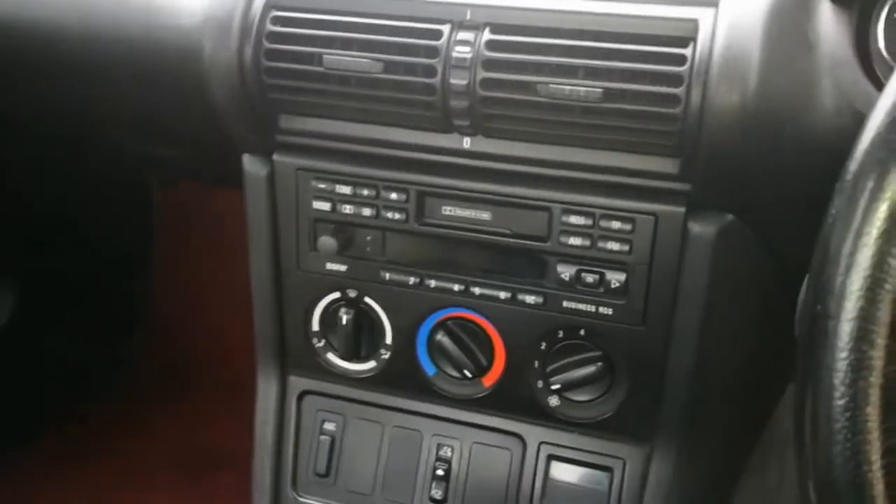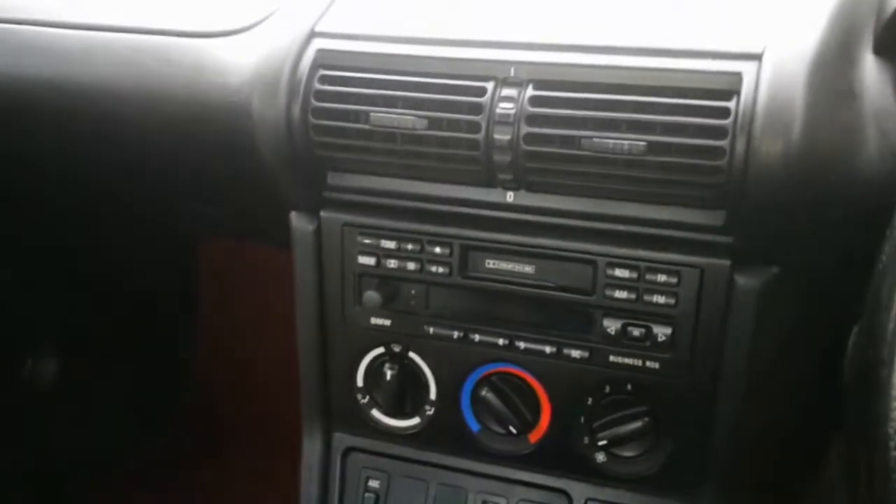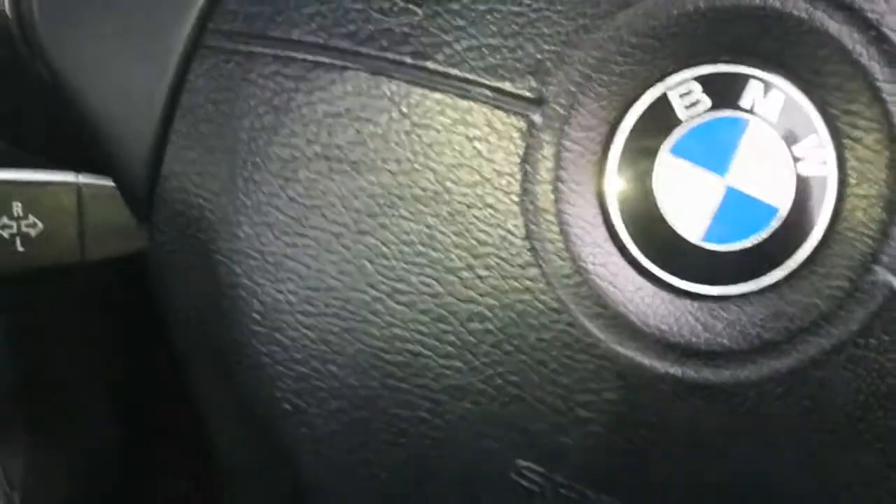Hello again YouTube, Enzo back with another BMW Z3 vlog. Just a quick update on what I've been doing over the last day or so. Obviously the weather is a lot better now, so I've been inside just to give everything a good clean — just cleaning the trim, the dashboard and a few bits and bobs.